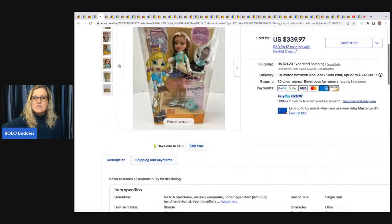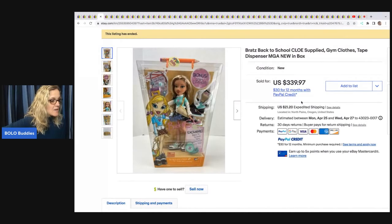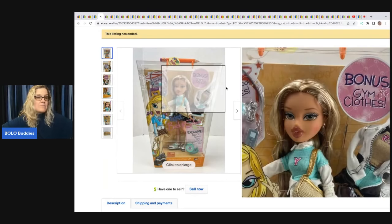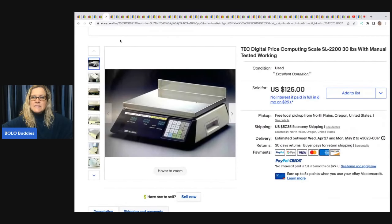The next item is this Bratz Back to School doll. She picked up a whole bunch of these at an estate sale, paid $10 each. Not all of them went for crazy money, but a lot sold for very high prices. This one sold for $375 plus shipping — she paid $10 for it.